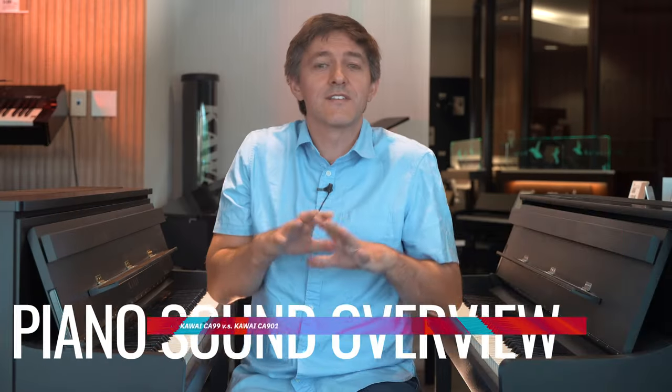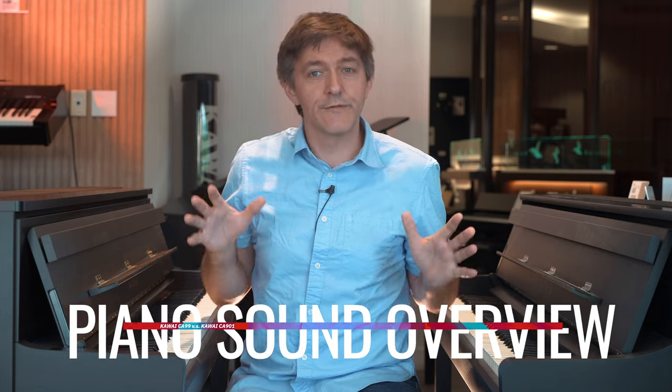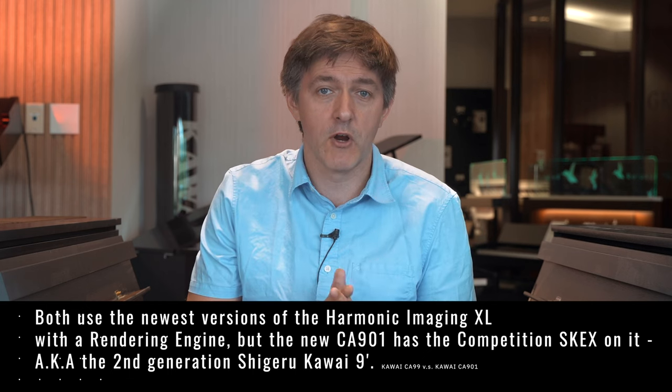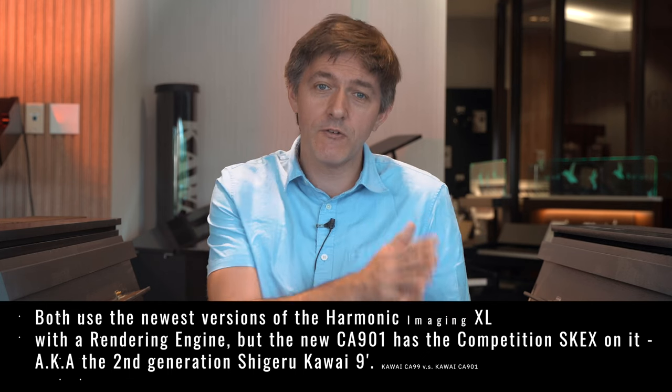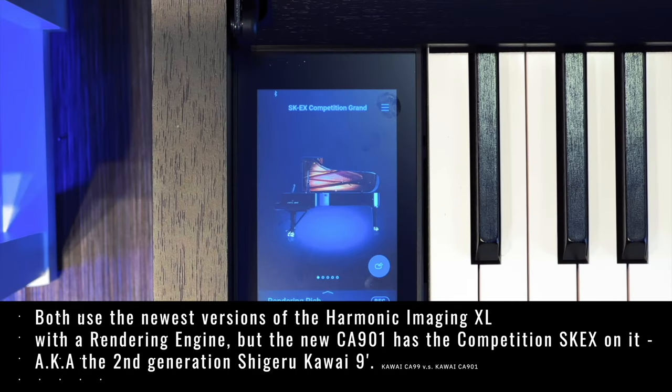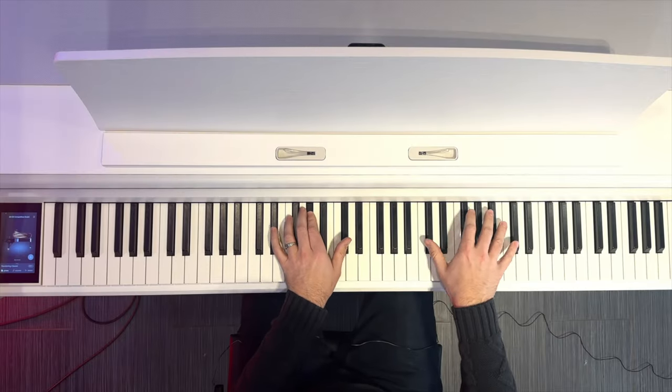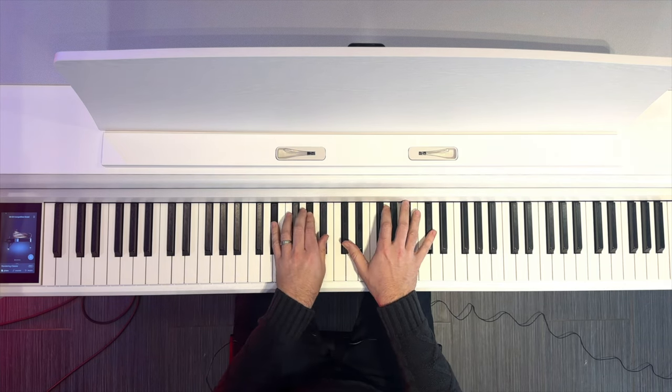When it comes to sound, there are several aspects we need to cover. Let's first talk about the tone engine itself. Both instruments use the newest versions of the Harmonic Imaging XL with the rendering engine, but the new CA-901 has the Competition SK-EX loaded up on it — otherwise known as the second-generation Shigeru Kawai nine-foot concert grand. Any other patch differences are very minor or non-existent. With other Kawai products that have had this new SK-EX Competition loaded on them, the difference has been notable and enjoyable.